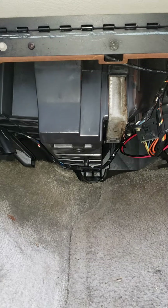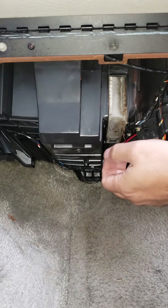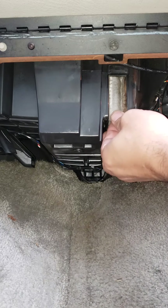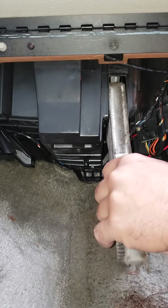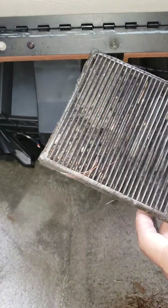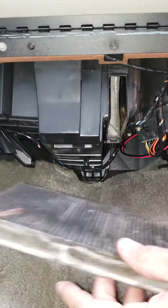All right, well here we are with a 2001 Yukon, and I think this is going to be an interesting experience pulling these cabin air filters. Oh man — yep, that's pretty dirty.